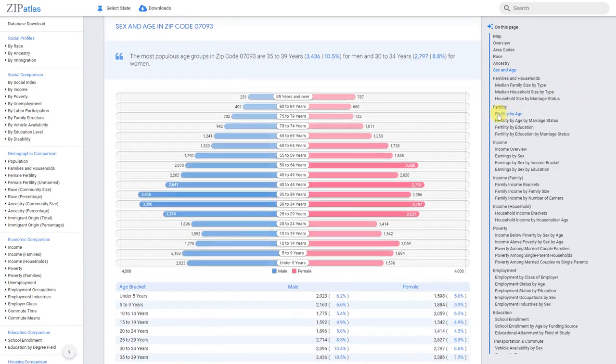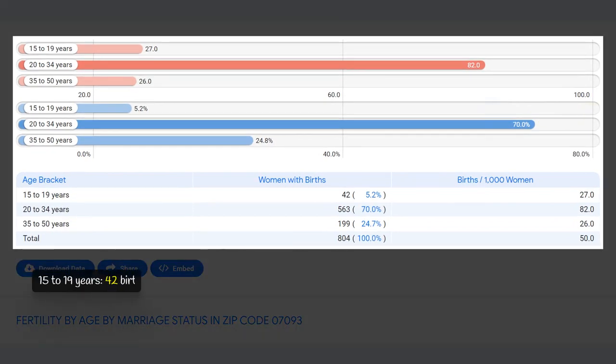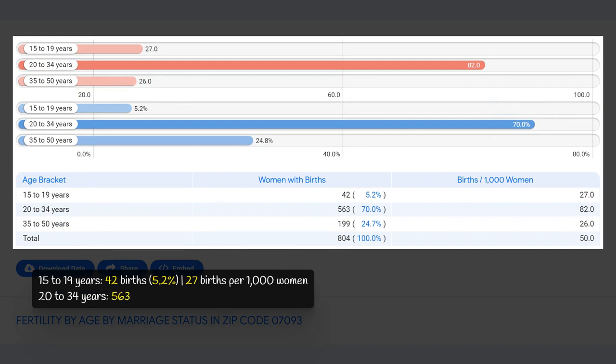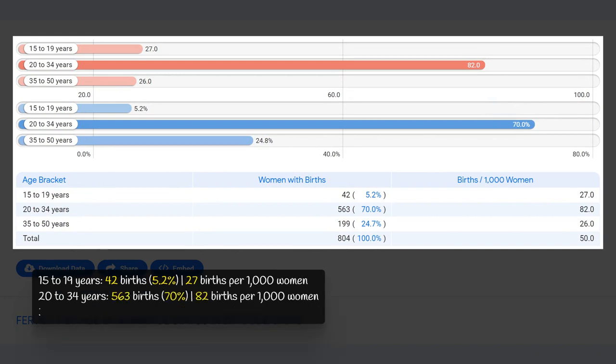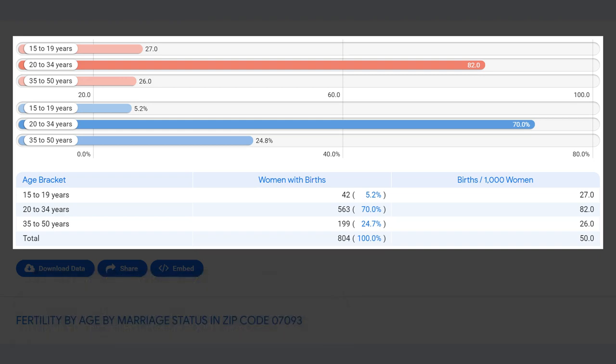In 07093, there were a total of 804 births in the given time period. The majority — 70 percent — occurred among women aged 20 to 34, at a rate of 82 births per 1,000 women. Women aged 35 to 50 had the second highest number at 199 births (24.8 percent), with a rate of 26 per 1,000 women. The lowest number, 5.2 percent, was among women aged 15 to 19, with 42 births. The overall fertility rate was 50 births per 1,000 women.